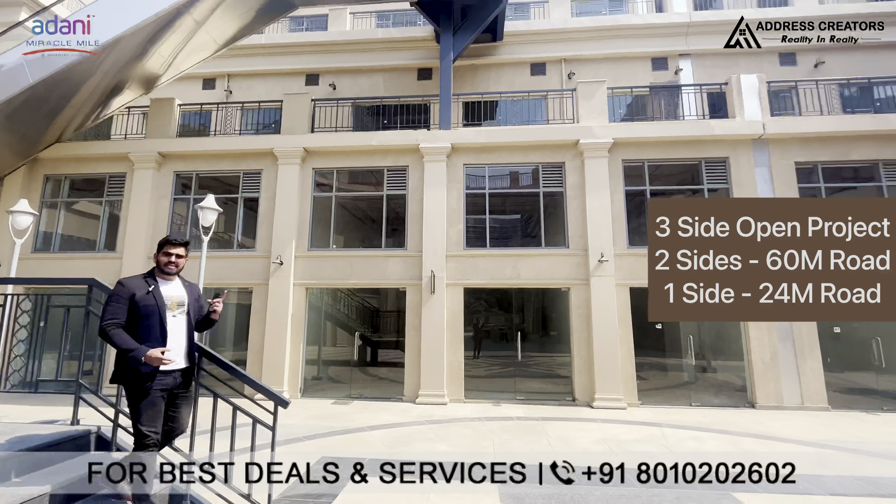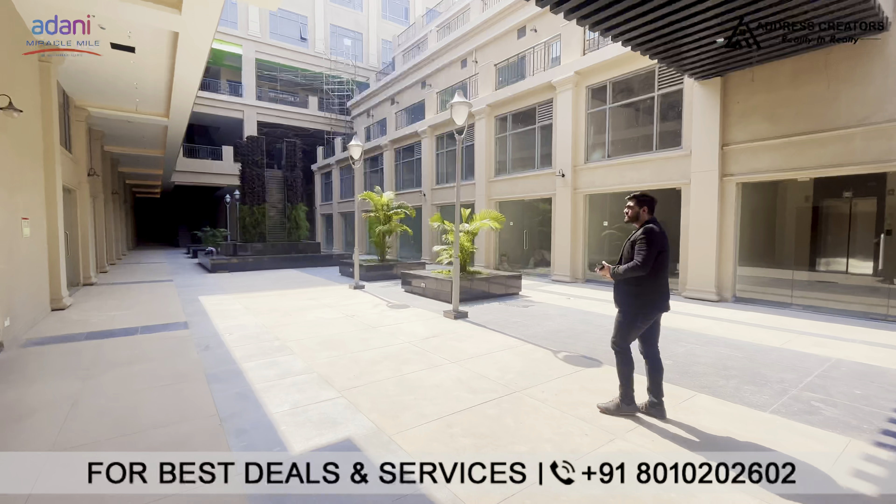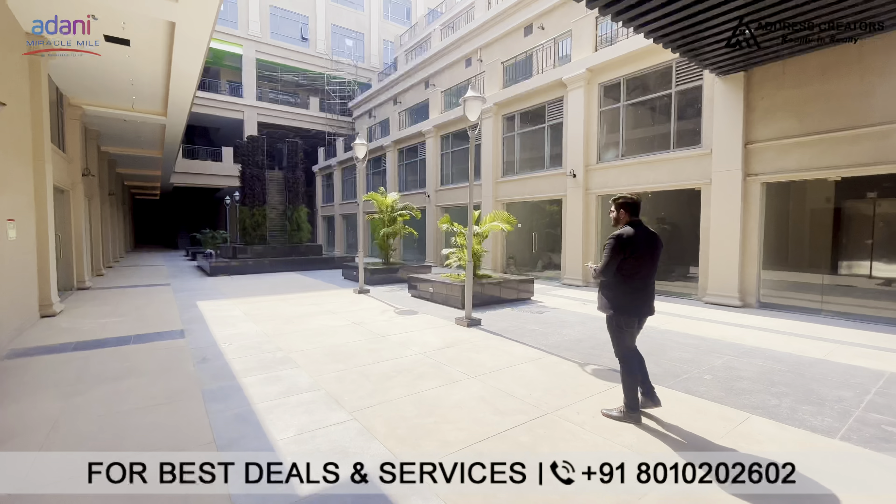We have developers like Adani, DLF, Birla, Puri, and Irio. On the ground floor and first floor you will find retail shops. Talking about sizes, they start from 200 square feet to 2000 square feet.